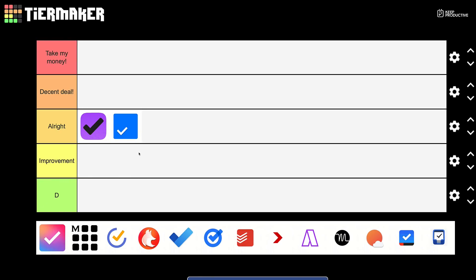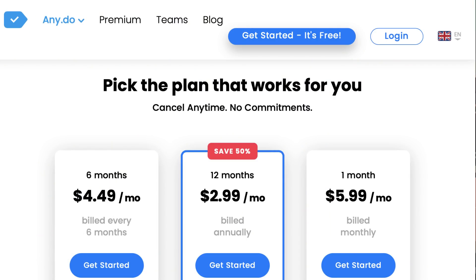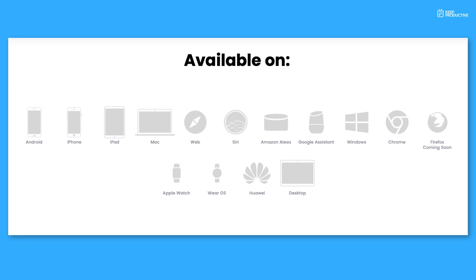Next up is Any.do, and I'm going to put it in 'All Right'. The application in my opinion doesn't really have as many features as say Todoist, yet they still charge $36 at their discounted yearly rate, which I think is a little steep — something like $29 would be better. However, they do have great calendar abilities, and they should be praised for the range of devices supported, including smart home devices and Chrome extensions.